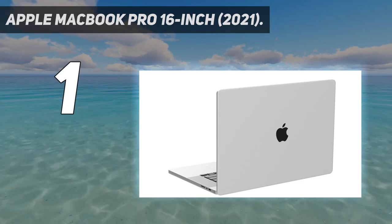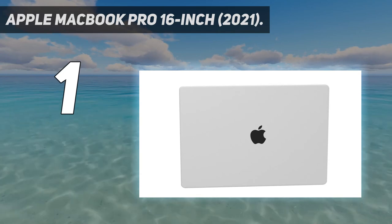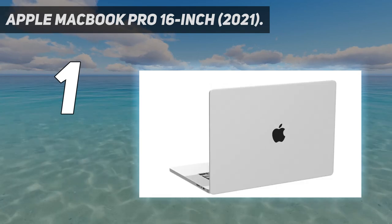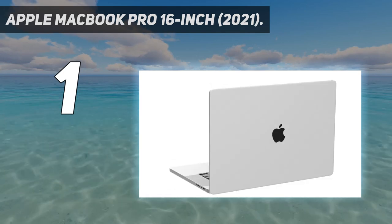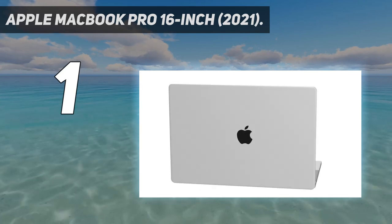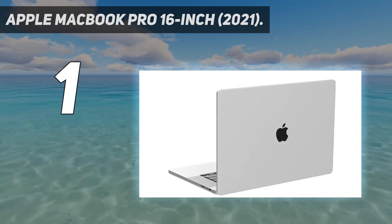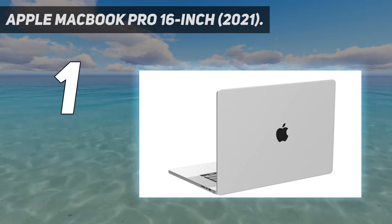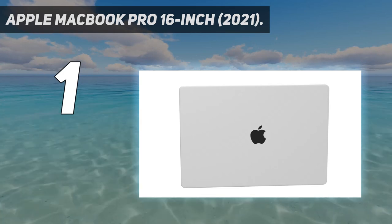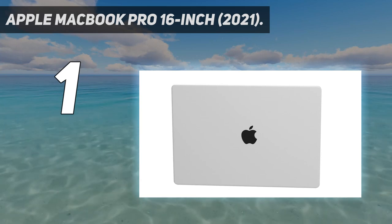The Liquid Retina XDR display is sensational. Downsides are minimal — some people won't like the camera notch, and the MacBook is a little heavier than many other productivity portables. There's no HDMI either. It's expensive: the model reviewed costs $2,899 / £2,799, with pricing starting at $2,499 / £2,399, and the cost can easily soar beyond $3,000 / £3,000. This is the sort of laptop that will last for years, though, and it's an unbeatable programming machine.